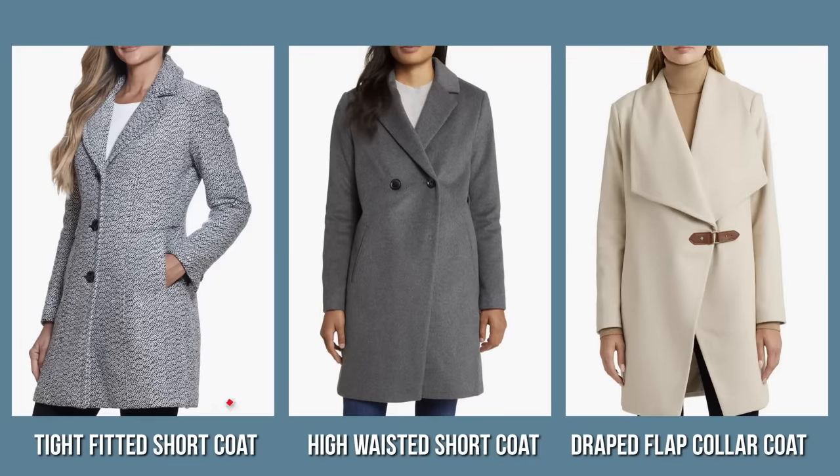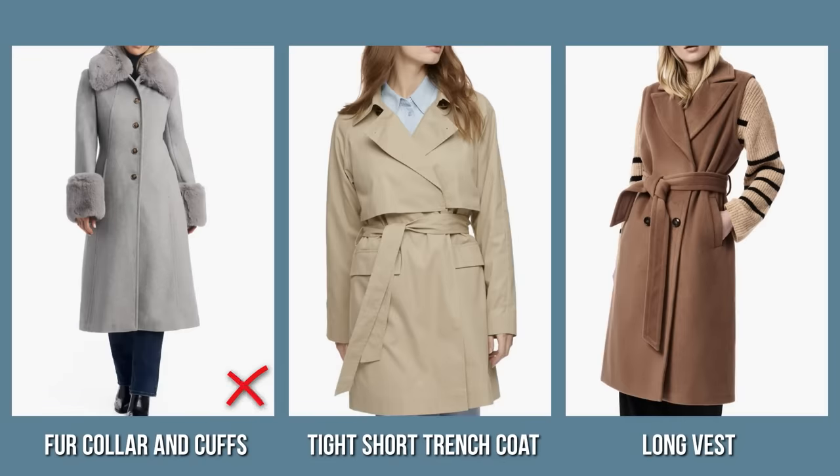The last trend I'd like to talk about today is outerwear — coats in particular. On one hand, it's a must-have for fall-winter wardrobe; on the other hand, it's one of the biggest trends this season, with nuances you need to know whether you're revising your wardrobe or planning to buy a new one. Models to avoid: tight-fitted short coats, high-waisted double-breasted short coats, draped flap collar coats, coats with fur collar and cuffs, tight short trench coats, and long vests that were popular a decade ago and never really came back.